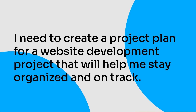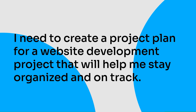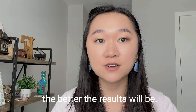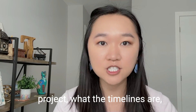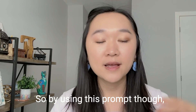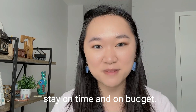An example of a completed prompt could look something like this: 'I need to create a project plan for a website development project that will help me stay organized and on track.' The more information you can give to the AI, the better the results will be. Don't shy away from giving AI more information about your project — what the timelines are, who the stakeholders are, what the risks are, who the team members are, et cetera. Using this prompt, you can create a comprehensive project plan that will allow you to stay on time and on budget.